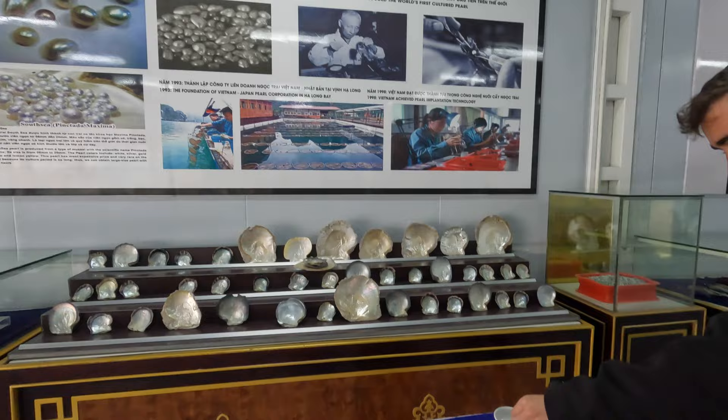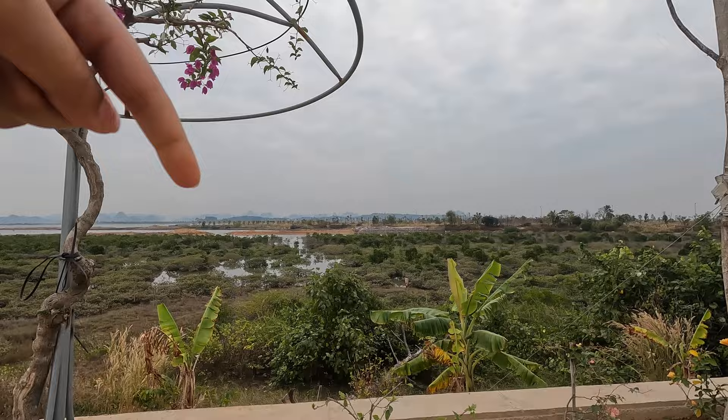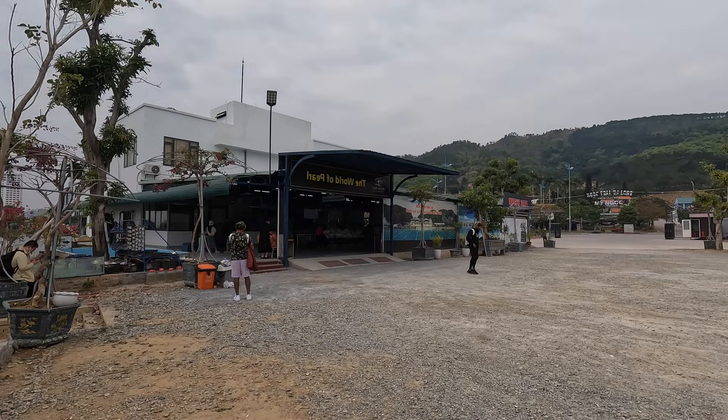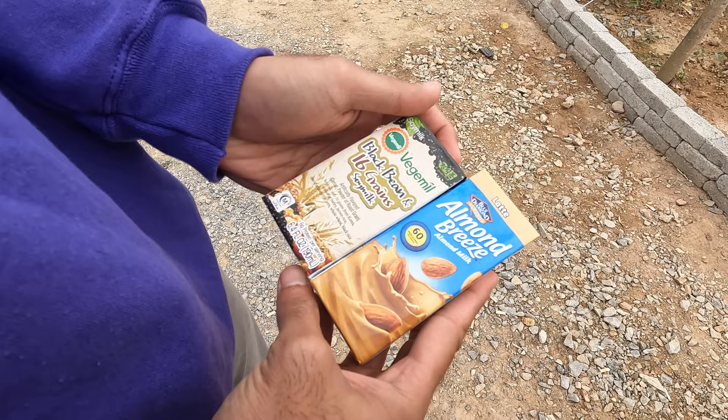Currently having our almond milks while we wait. Ha Long Bay is over there — those peaks you can see. We stopped at a pearl farm, which is quite interesting. It's been a good journey so far — not as cold as I thought; it's a little warm here. One drink is an almond breeze latte and one is black bean and 16 grains — obviously me choosing the healthy one. On our way to board the boat for Ha Long Bay!